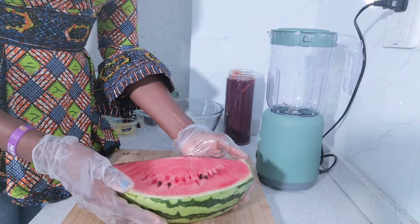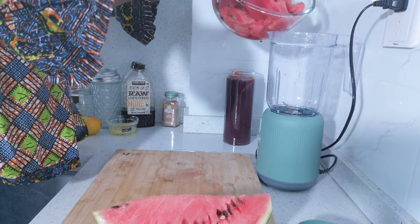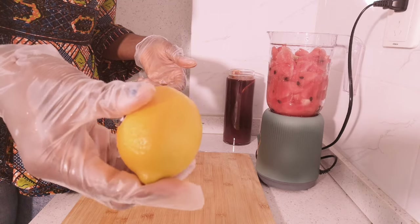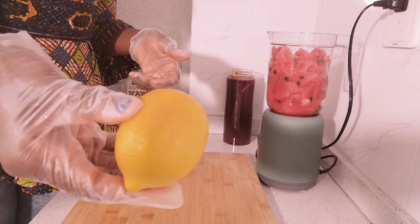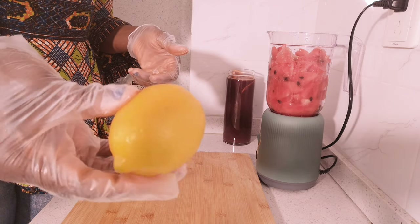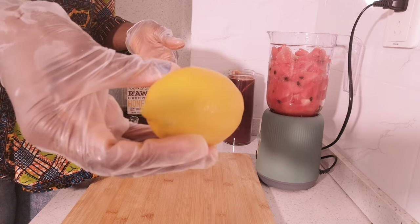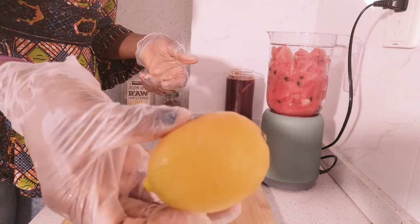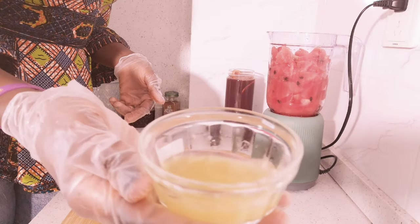I'll go ahead and transfer them into the blender. I'll be squeezing out the juice from this lemon. Lemon contains antioxidants that may help prevent free radicals from causing cell damage that can lead to cancer. So that's my lemon juice going into the blender.